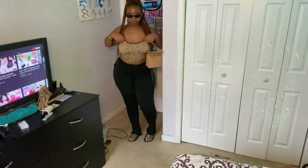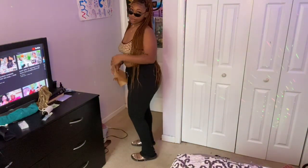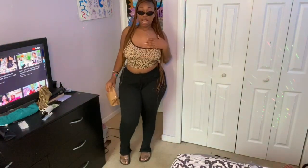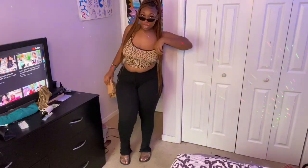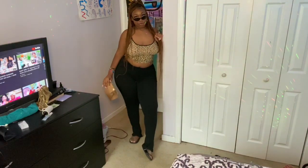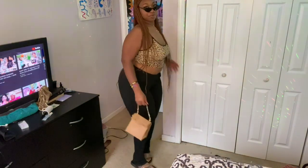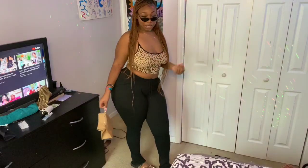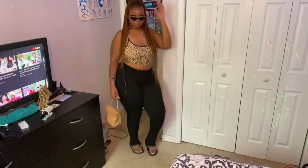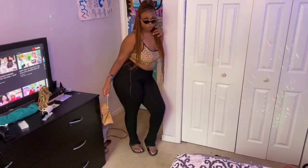Okay, so this is outfit number one. The only things from Walmart are the pants and the shirt. I got these out of the men's section at Walmart — they're just basic regular sweatpants, but I turned them into some stacked sweatpants. If you put a little effort into it and upcycle something, you can get something way better.